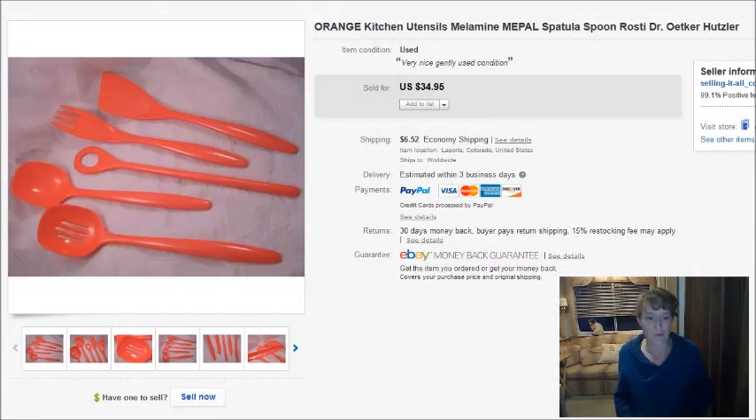Hi there everyone, it's Becky with the Dorky Thrifters and I'm going to do my what's sold on eBay video for the first half of January, so this will be January 1st to the 15th.